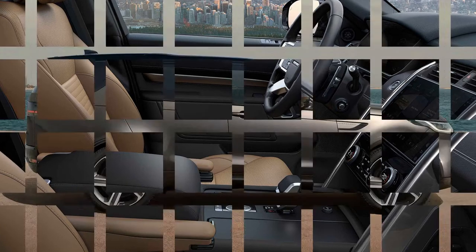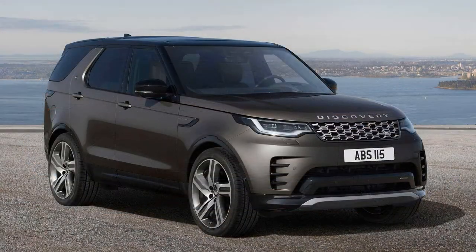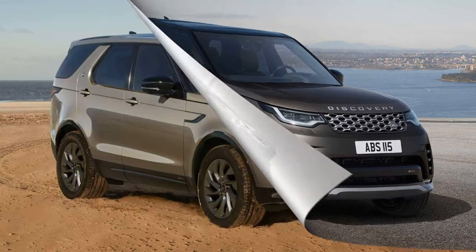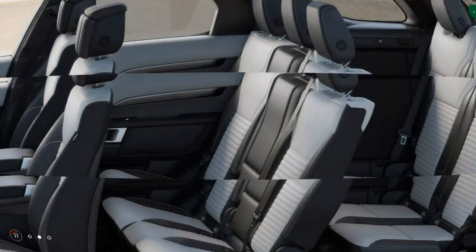The Discovery received a refresh for the 2021 model year. The styling remained largely the same, but there were some other big changes. The updates included a turbocharged 2.0-liter four-cylinder making 296 horsepower (221 kilowatts) as the base engine.